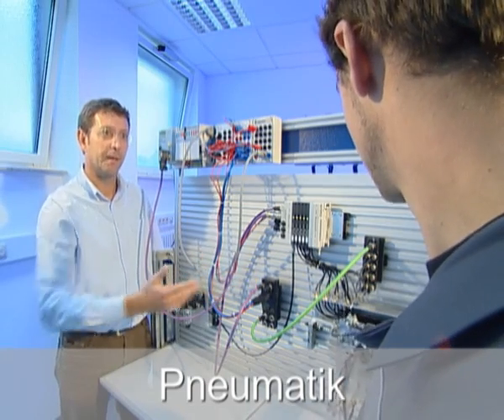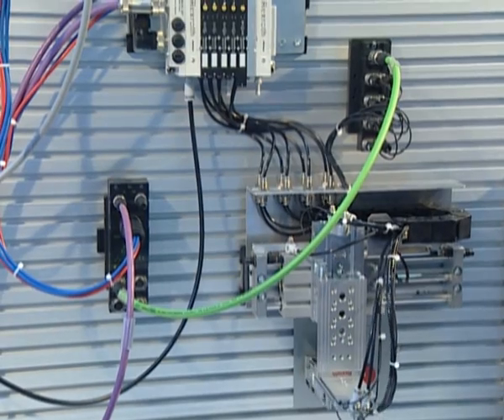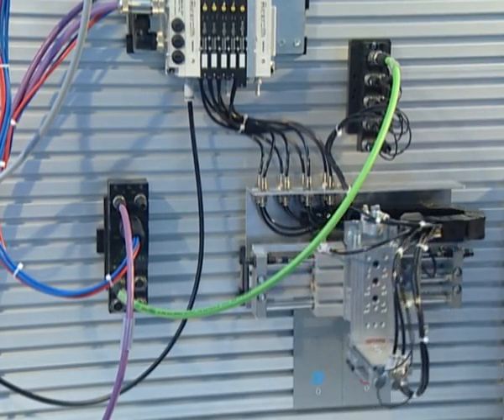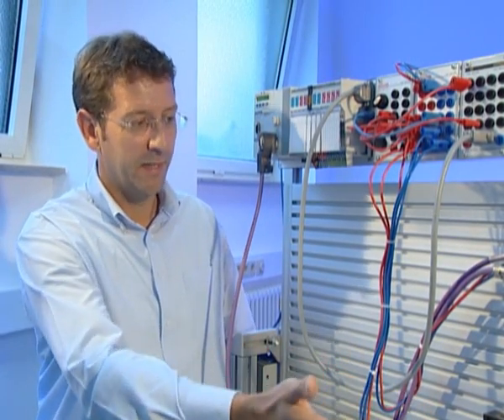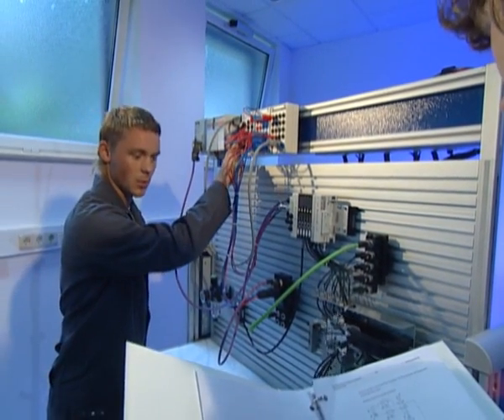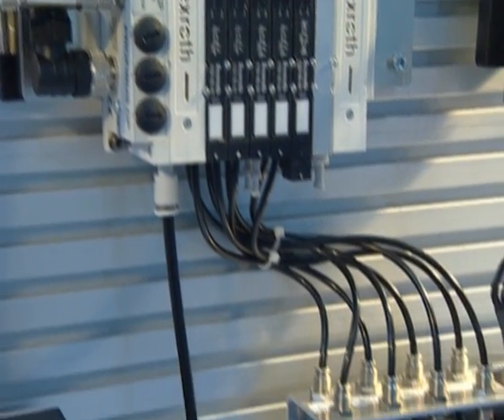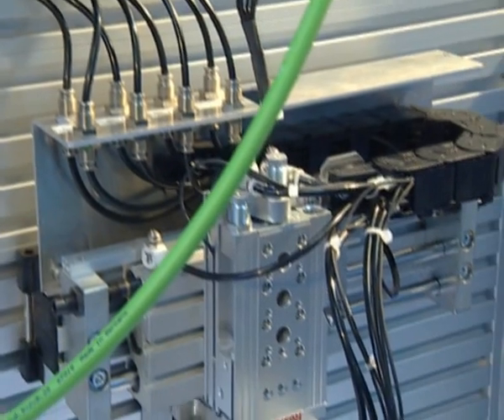The ProLine pneumatic training system comprises a wide hardware spectrum. Due to the snap-in technique, the individual assemblies can quickly be mounted onto a grooved plate. The grooved plate also fits on the component carrier of the ProLine systems for hydraulic training. Subject-specific containers, for example for electro-pneumatics, cover comprehensive training contents in line with practical needs. Also here, Rexroth uses state-of-the-art standard components.